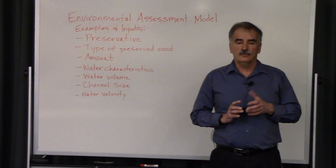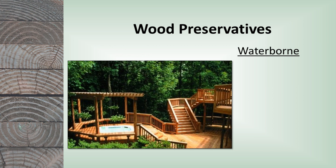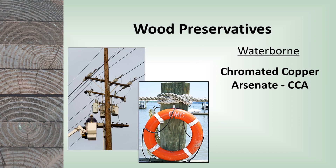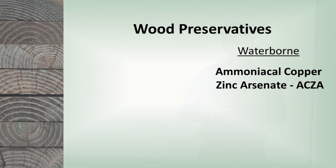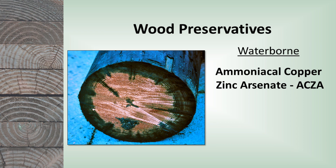The waterborne systems — and there are a lot more waterborne systems available — have really been developed more for residential applications, but they also work well in industrial environments. Chromated copper arsenate (CCA) is the oldest waterborne wood preservative, developed in the 1930s, and was widely used for decking and other applications. Now it's mostly used for marine piling, poles, and timbers — it's a combination of copper, chromium, and arsenic, where copper is what does the work as a fungicide. Ammoniacal copper zinc arsenate (ACZA) is another waterborne chemical used for industrial applications, mostly in the western United States. It was developed as a substitute for CCA because CCA didn't penetrate very deeply into some wood species, and ACZA penetrates more deeply.